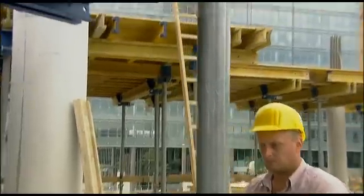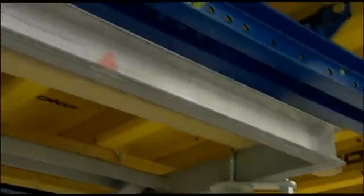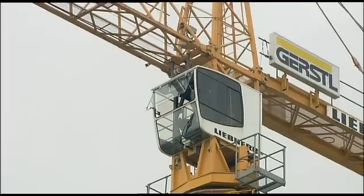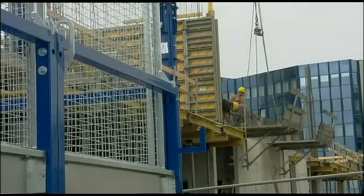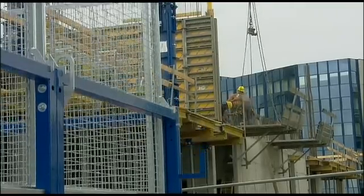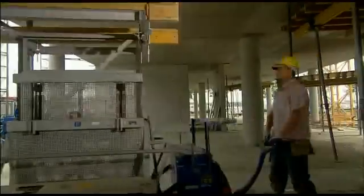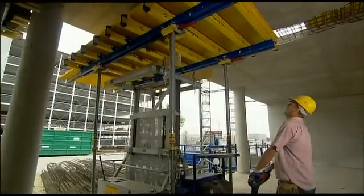Just one man on each story maneuvers the tables using a shifting trolley — quickly and easily, and with absolutely no need for the crane. Valuable crane time can be used on other operations. When it comes to actually lifting the tables from one story to the next, this is also carried out without any crane assistance at all.